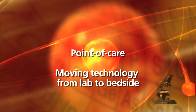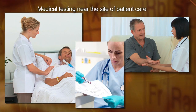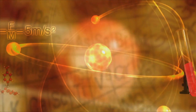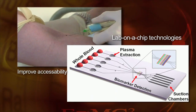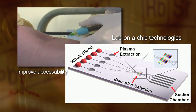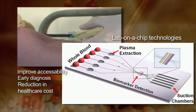Point of care refers to medical testing near the site of patient care, providing rapid test results and enabling immediate clinical management decisions to be made. So-called lab-on-a-chip technologies improve healthcare accessibility and delivery through a shortening of the timeline between testing and the availability of results, thus enabling early diagnosis and a reduction in healthcare cost.